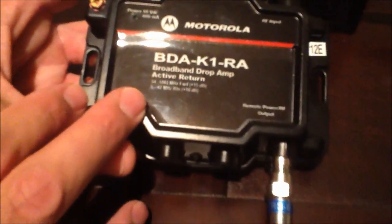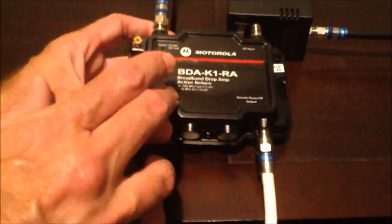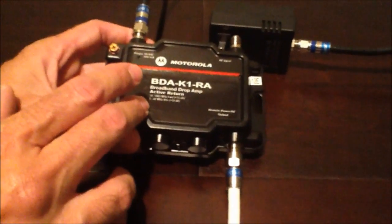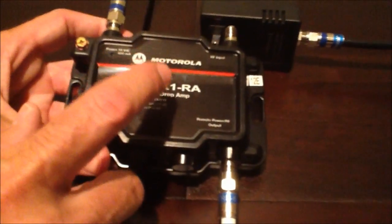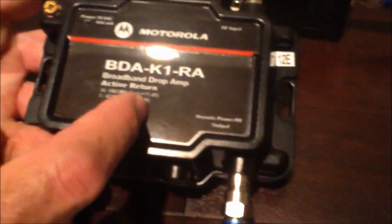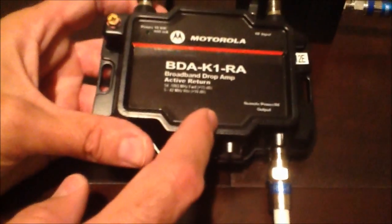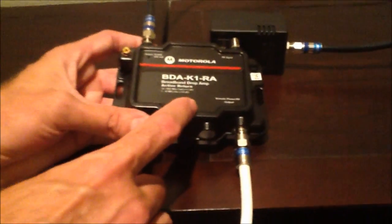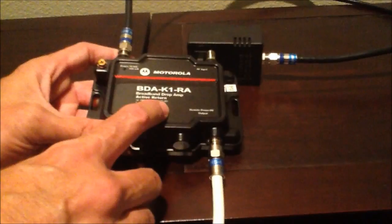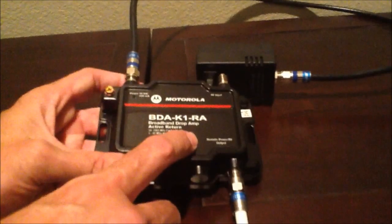This amplifier will also boost the downstream power level. My downstream power level is at about negative 7 to negative 8 dBmV. Acceptable range for downstream power is negative 14 to positive 14, but the closer you can get to zero, the better. So actually a little increase in the power coming towards my cable modem would be a good thing. I'm going to first show you what the power levels look like on my modem before the amplifier, and where our download and upload speeds are. Then we'll install this and show the power levels and speeds afterward.